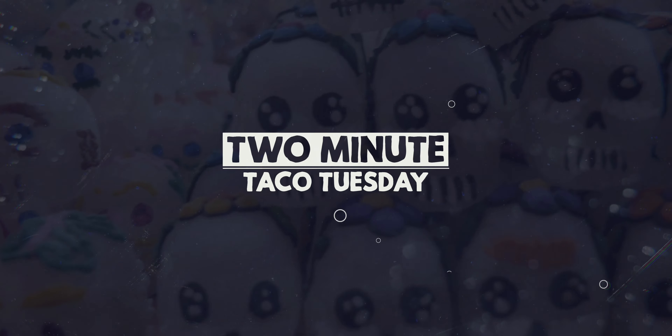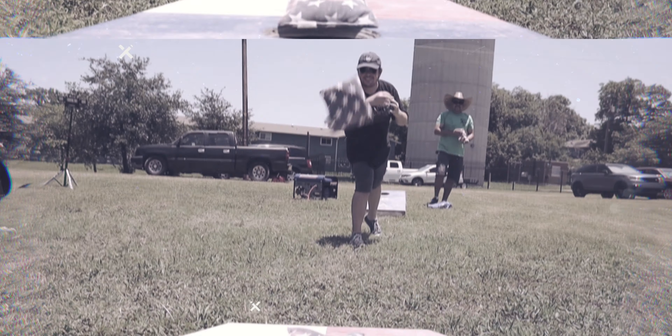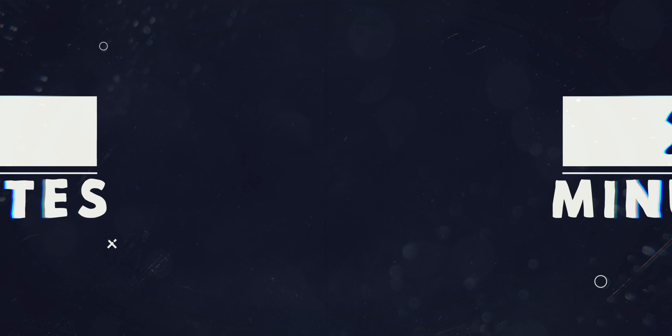Hey there, Dave here — did somebody say tacos? What's up everybody, Dave Hanson here, welcome back to yet another Two Minute Taco Tuesday, my absolute favorite day of